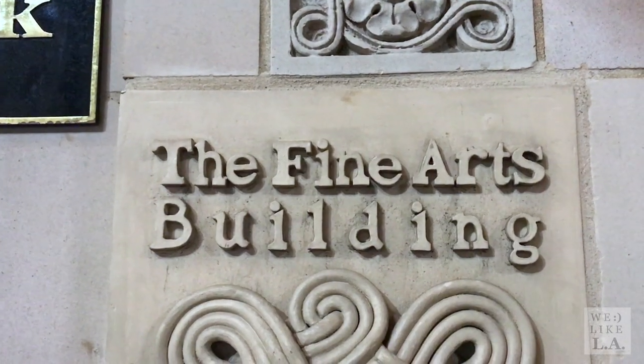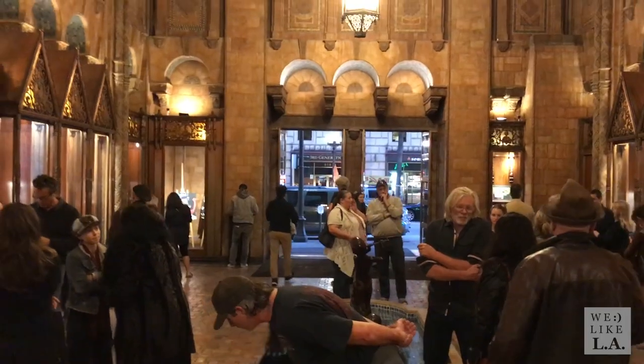After touring a few of the galleries, we headed over to the Fine Arts Building to talk to Catherine Brown, the Executive Director of Art Walk. She gave us a little background and context for the event, plus a few reasons why you might want to check it out for yourself.